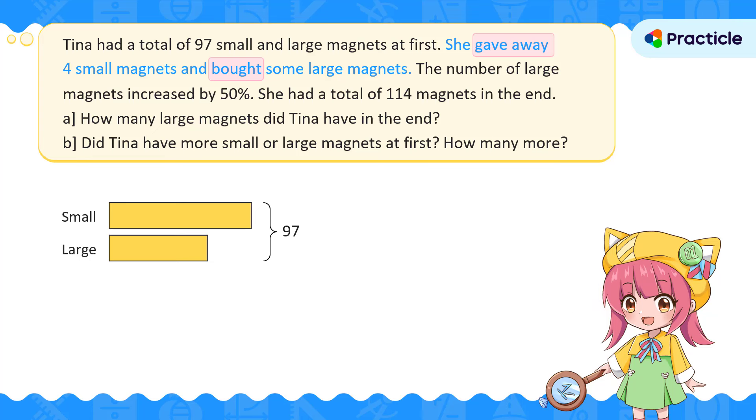Both the number of small magnets and large magnets changed. This math problem may be starting to sound confusing, but we'll continue to work through it step by step. In the next part, we're given that the number of large magnets increased by 50%. For those worried about the percentage, let's make it simpler by thinking of this as half instead. This makes it much easier to draw the model.